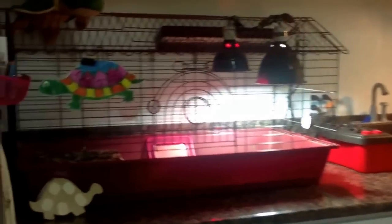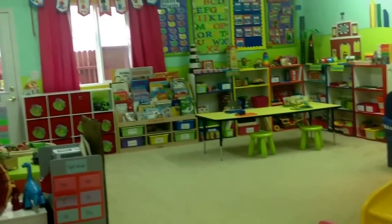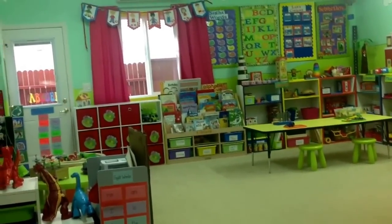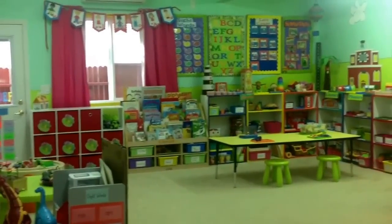Last but not least, we have our class pets. These are our tortoises. One of them is awake — she's digging somewhere. Pistachio. And the other one, Monkey Bread, is digging in her little hidey hole. Anyway, this is my little classroom. Thank you so much for taking this tour with me. If you have any questions, feel free to comment. Have a good day, guys. Bye.